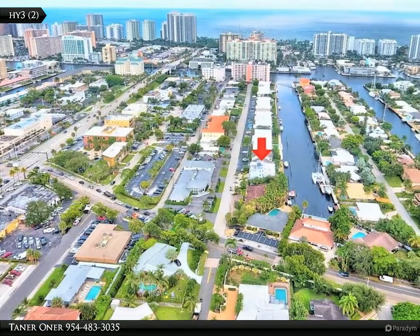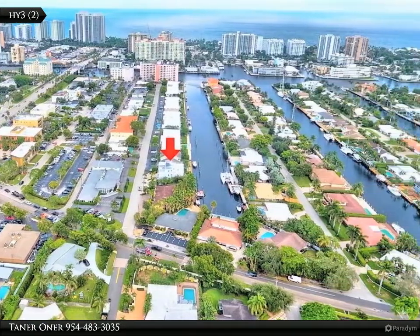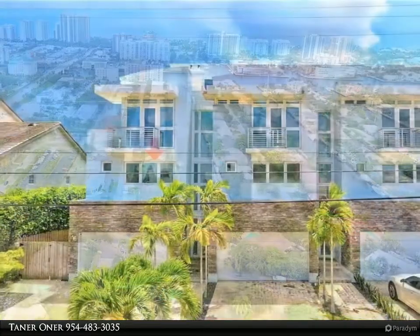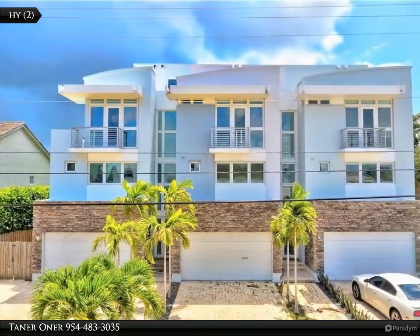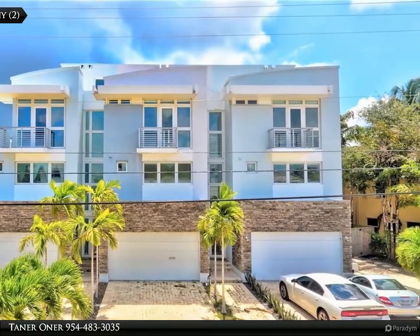This Dalton Wade Real Estate Group property video is presented by Tanawana. Amazing three bedrooms plus an office room, three and a half baths, two-car garage — a unique waterfront tri-level corner townhome in the Coral Ridge area with your own boat dock.